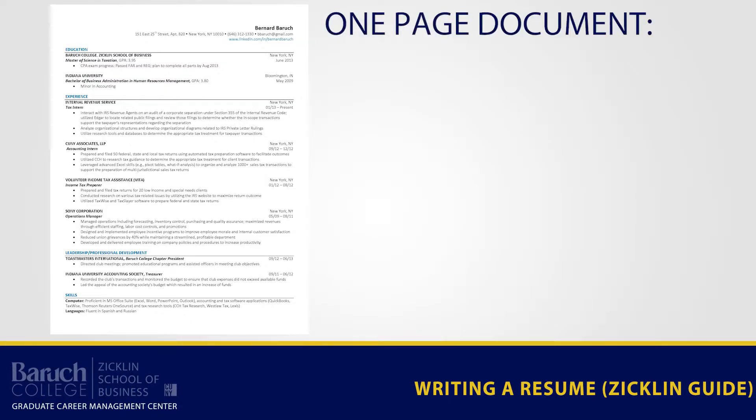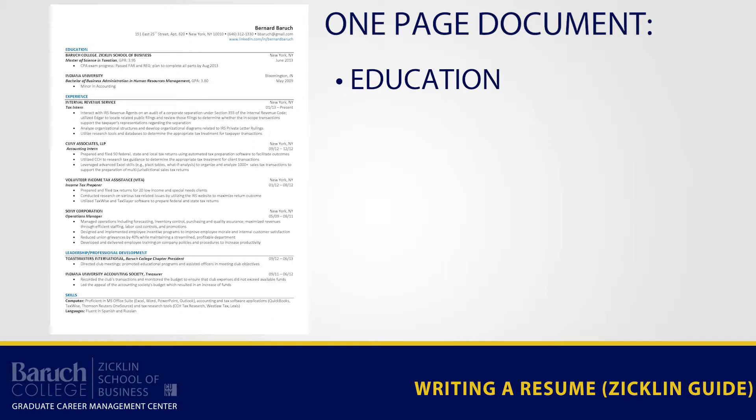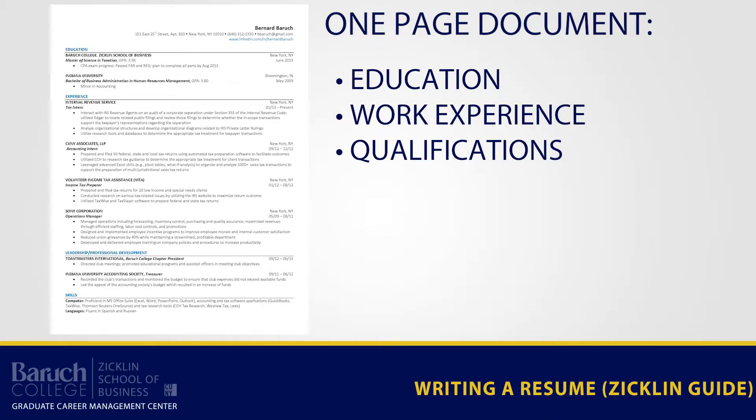A resume is a one-page marketing document showing the high points of your education, work experience, and other qualifications relevant to your position of interest.